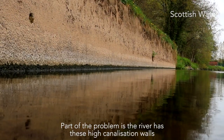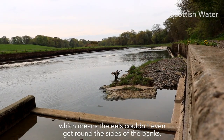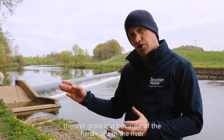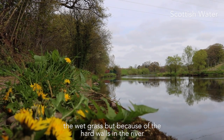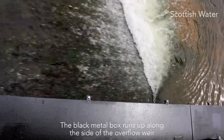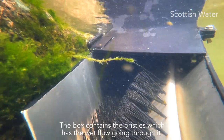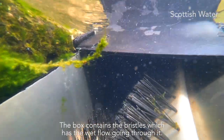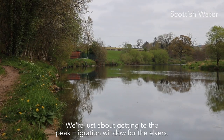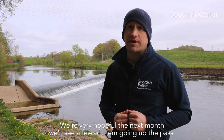Part of the problem is that the river has these high canalisation walls, which mean that the eels couldn't even get around the sides of the banks. An eel, because they can leave the water, would normally climb up and crawl through the wet grass, but because of the hard walls in the river here, that just wasn't an option for them. The black metal box runs up along the side of this overflow weir, and that box contains the bristles with the wet flow going through it. We're just about to get into the peak migration window for the elvers, and we're very hopeful that in the next month or so we'll see a few of them going up the pass.